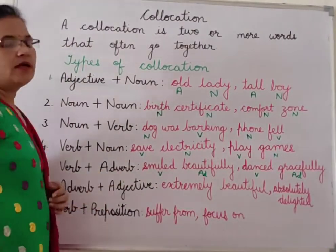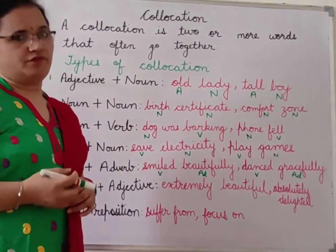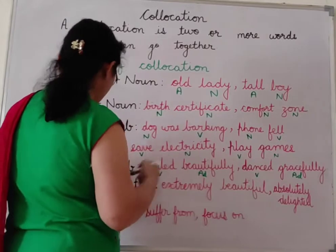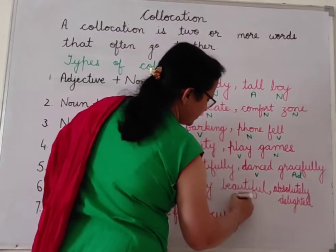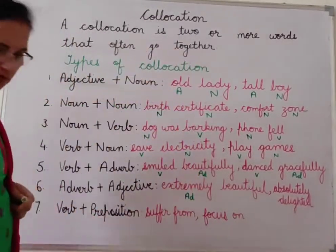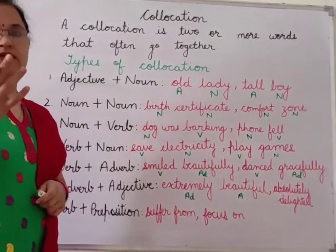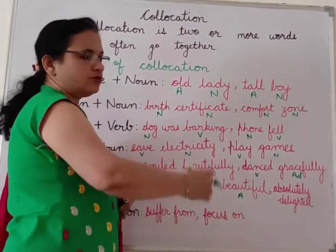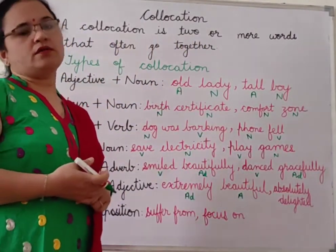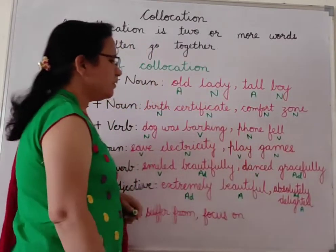Next is adverb plus adjective. For example: 'extremely beautiful' — extremely is an adverb and beautiful is an adjective. 'Her sister is extremely beautiful.' The sentence looks so impressive and attractive. Another example: 'absolutely delighted' — absolutely is an adverb and delighted is an adjective. 'He was absolutely delighted when he won the prize.'